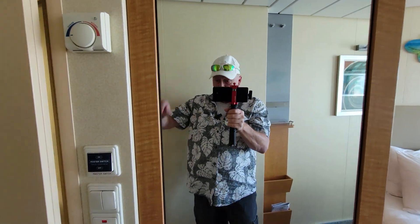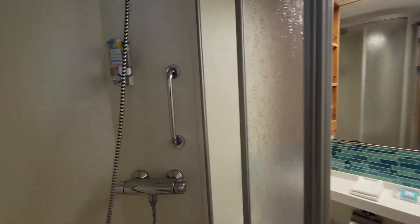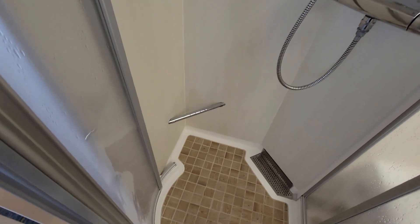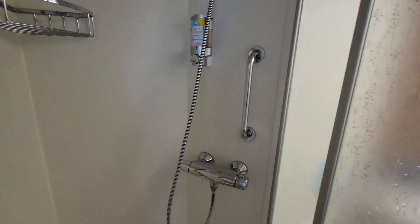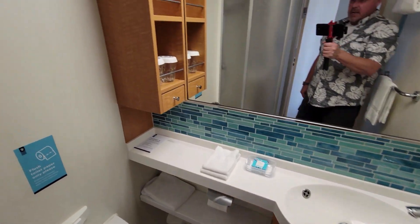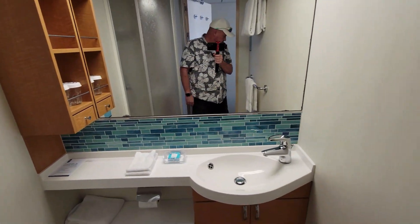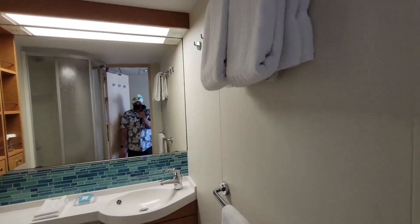There's your full-length mirror. And you have your bathroom — it's got the salt and breeze soap dispenser there on the wall. It's got a little bar down there for the ladies to shave their legs. Got your sink, some shelving, a tiny little drawer, cabinets underneath the sink, and your towels.